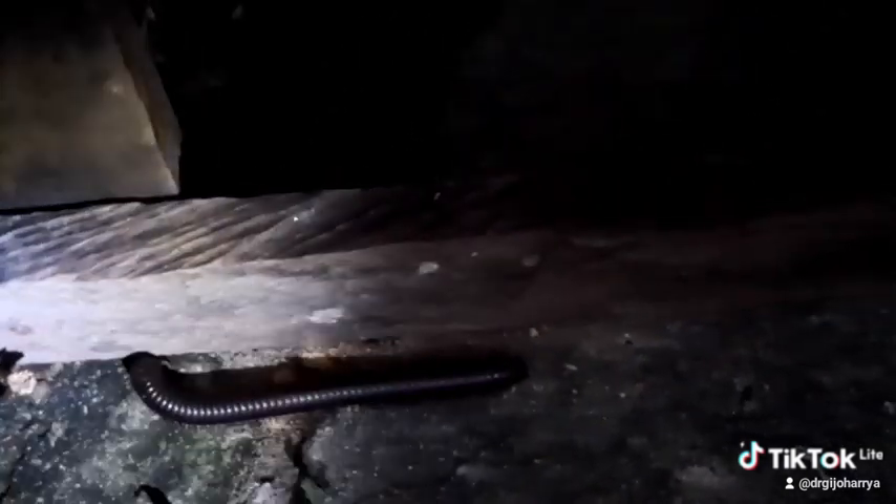There are over 12,000 species of millipedes, classified into 16 orders and 140 families. The class Diplopoda is the largest class of the millipede and arthropod group, which also includes the centipede and other multi-legged creatures.